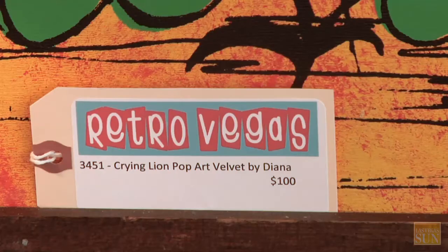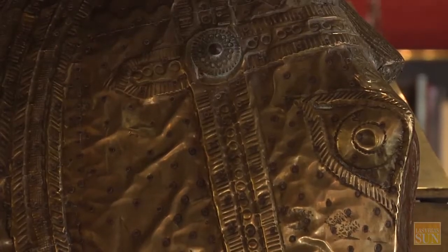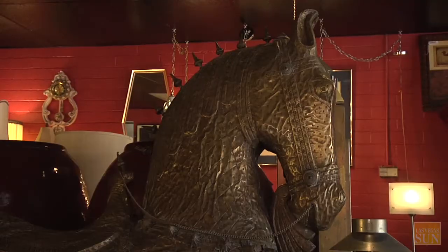We put a price of $100 on it. Somebody came in the store just the other day from New York and said that they saw one at a store in New York — it's $2,500. It's 120 years old, from India.